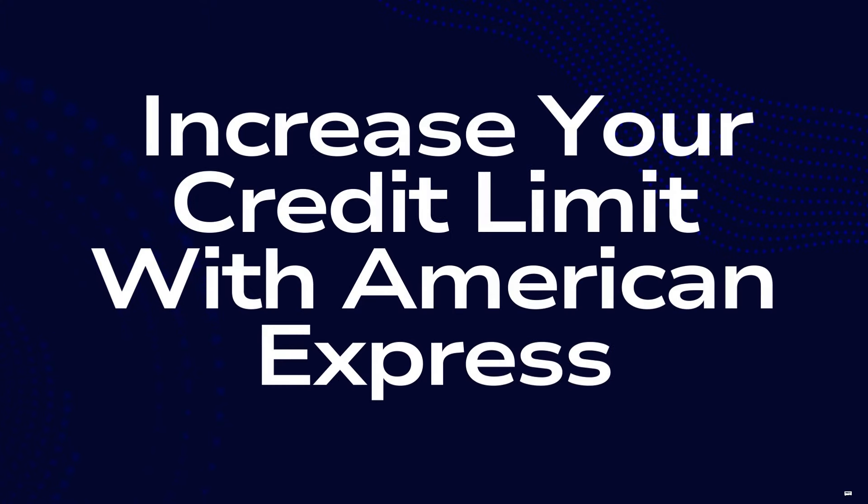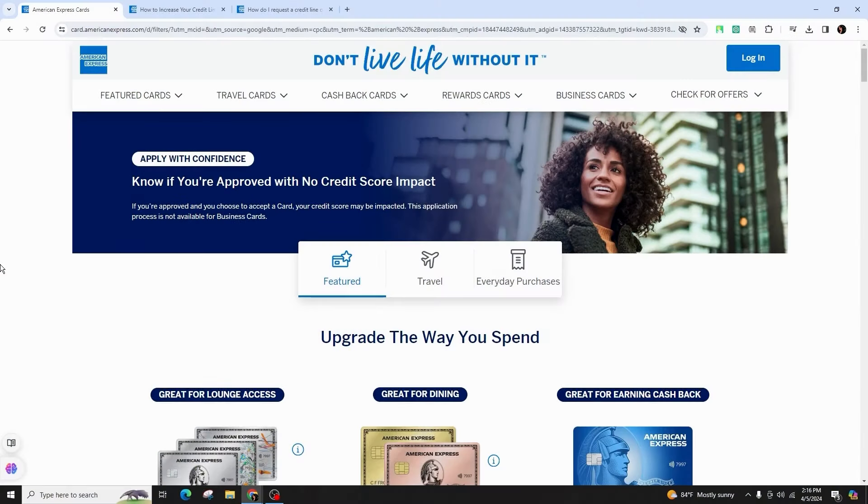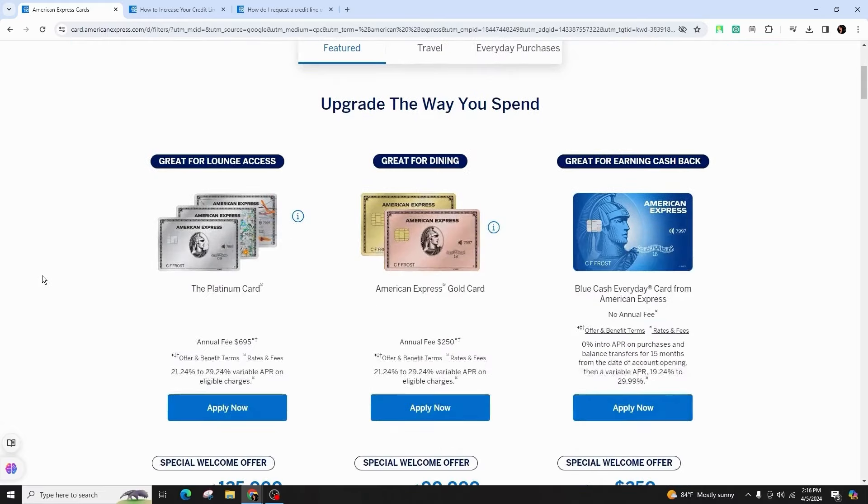How to Increase Your Credit Limit with American Express. Hello and welcome back to our channel. In this video presentation, I'll be teaching you guys how to effectively increase your credit limit with American Express.